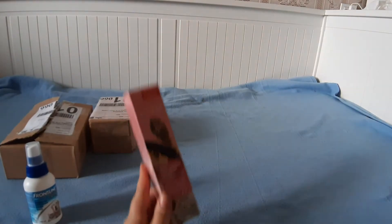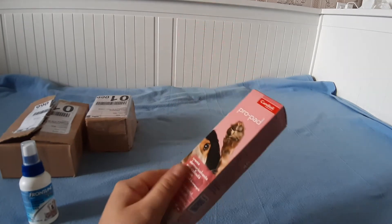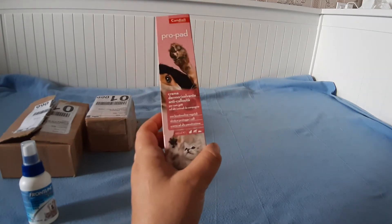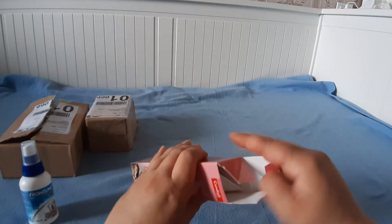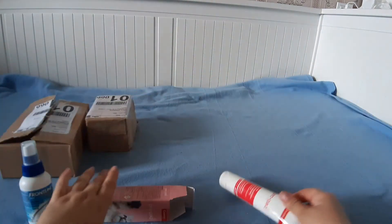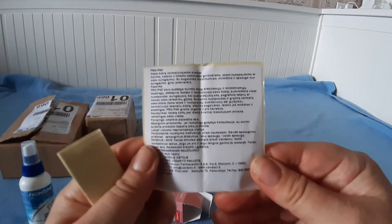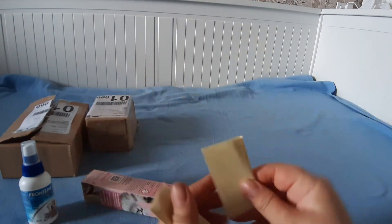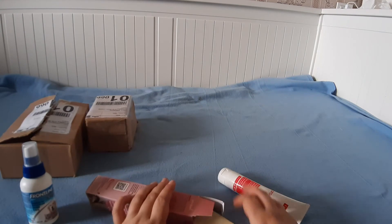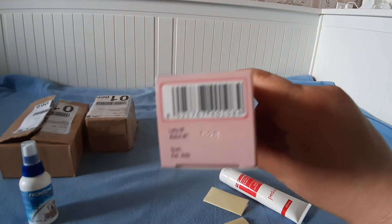Это к нам пришел крем от мозолей для собак и кошек. Мозоли также бывают у животных. Крем-мазь упакован в тюбик, к нему прилагается инструкция на литовском языке в виде наклейки. Годен до июля 2021 года.